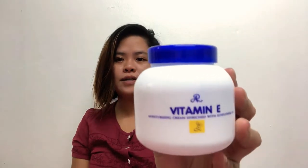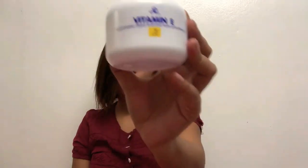Hi guys! Welcome to my vlog again. So for today's vlog, I'm going to review a product from Thailand which is the Vitamin E. So I'll be reviewing this Vitamin E which is super trending. It's trending in the Philippines — a lot are selling it, coming from Thailand!